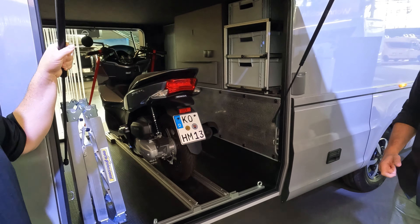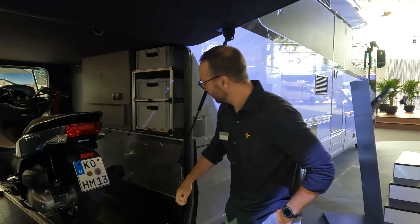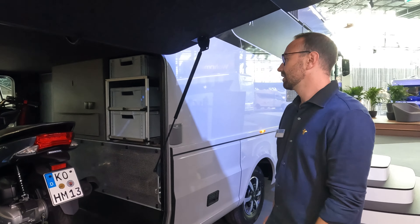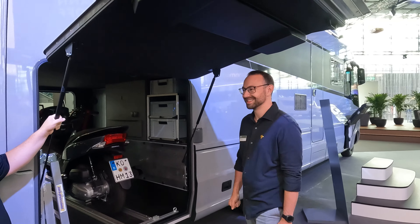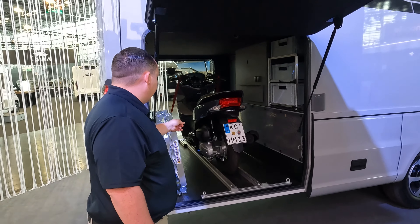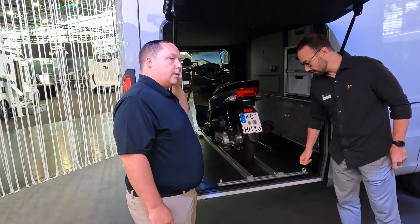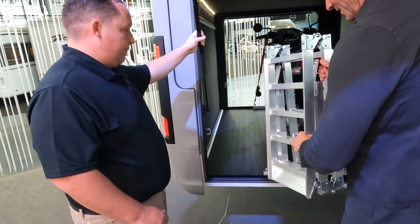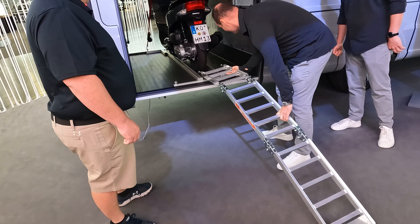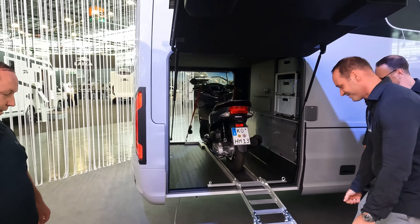Behind those are all the electrical compartments. Here's the direct connection to the electric main system — if you have to change a fuse or something like that, it's pretty easy access. The fact that an actual moped fits in here is great — you push it in with a small ramp. Very, very cool.